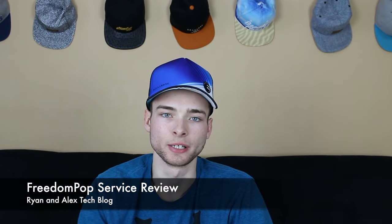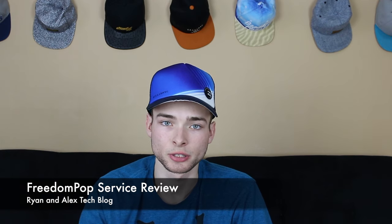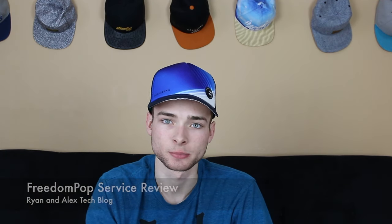Hey guys, it's Ryan here from Ryan and Alex Tech Blog, and today I'm going to be looking in depth at the Samsung Galaxy S3 that I received in the mail the other day. It's a FreedomPop phone running on Sprint's network, and basically we're going to see how it adds up with a normal no-contract phone on T-Mobile, see how the LTE speeds add up, and how the price adds up.